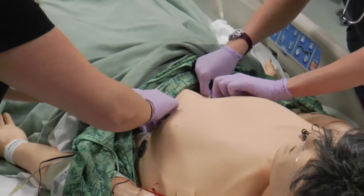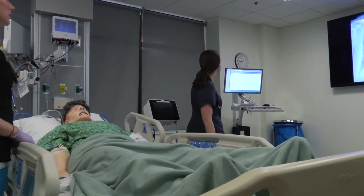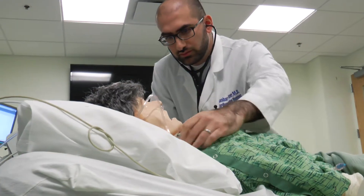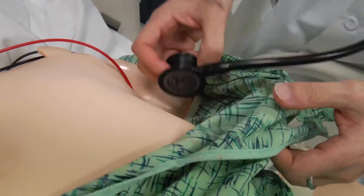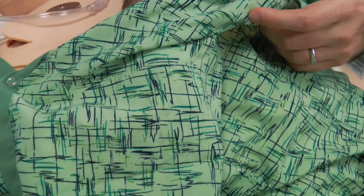It assesses stroke volume — the amount of blood going in and out of the aorta. Just in half of an afternoon, working with intensive care nurses, residents, or cardiology fellows, we've seen them become more comfortable with this idea of assessing how well a patient is likely to respond to fluids.